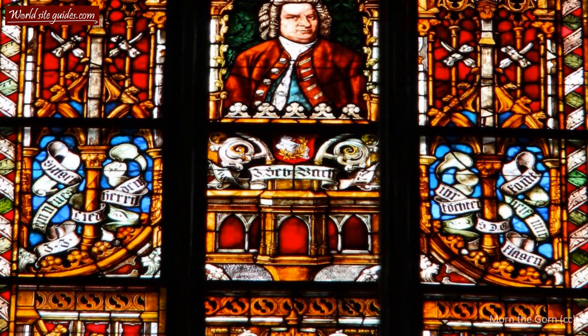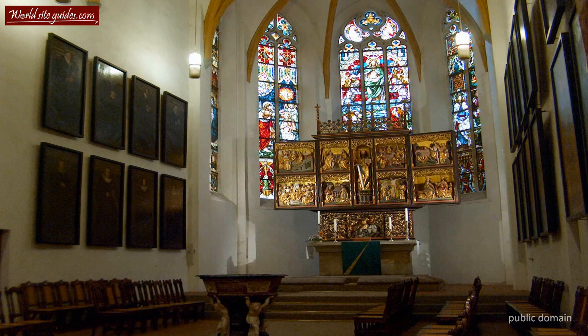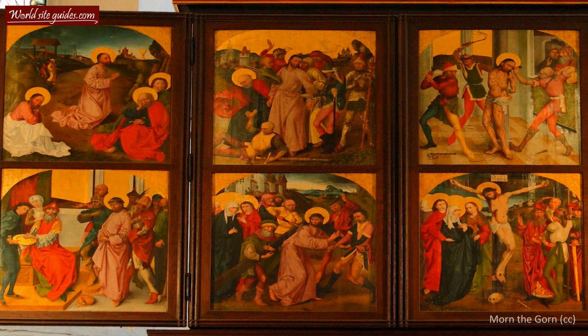There is also a stained glass window on the south side featuring Bach himself, as well as another known visitor of the church, Martin Luther. The Christian reformer preached here on Pentecost Sunday in 1539, signaling the arrival of Protestantism in Leipzig. Other well-known people connected to the church include the German composer Felix Mendelssohn and Wolfgang Amadeus Mozart, who both performed here.